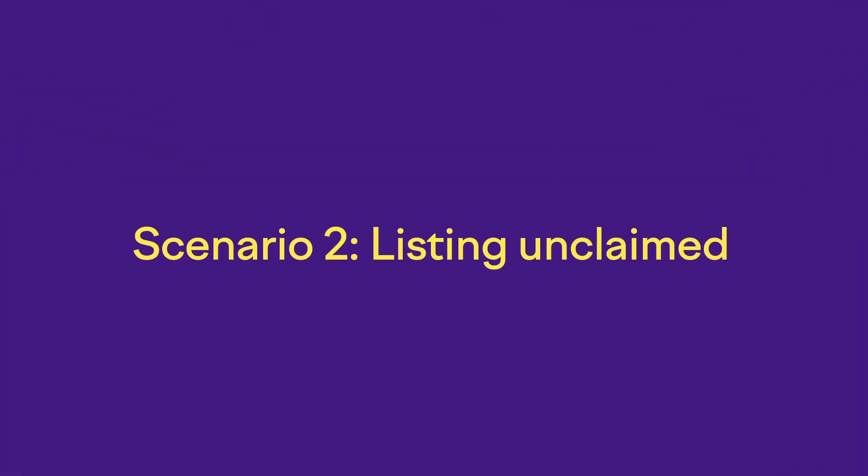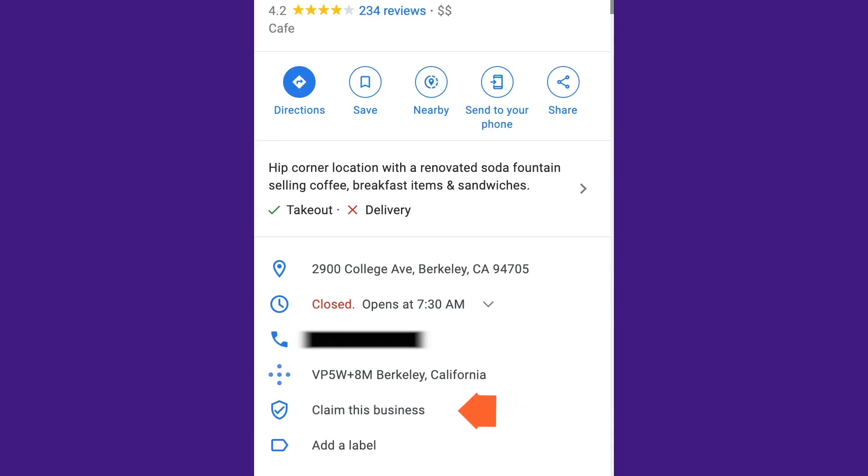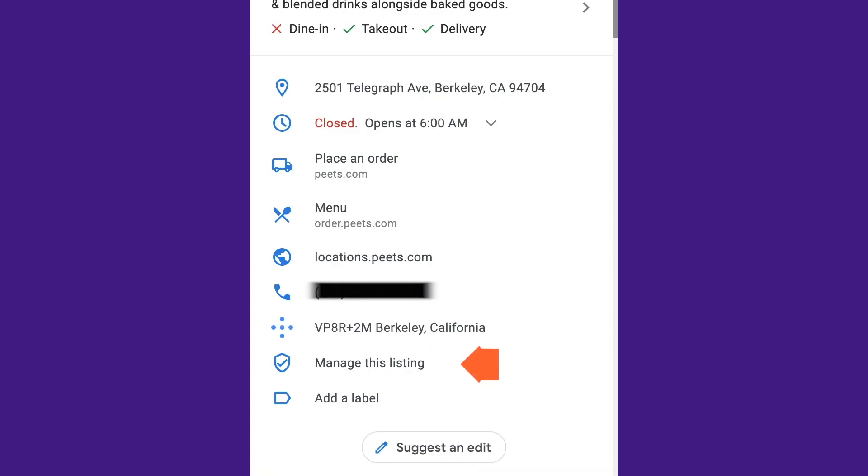Now let's move to scenario number two: you have an existing listing but it's not claimed. If your business has been around for more than six months, there is a very high chance you already have a listing in Google My Business that was automatically created. Go to Google Maps and search for your business name. If a listing shows up and you see 'Claim this business,' then claim it. If you see a label that says 'Manage this listing,' head directly to scenario three. If you have the option to claim, you'll likely be asked to verify that the information is up to date and go through the verification process.